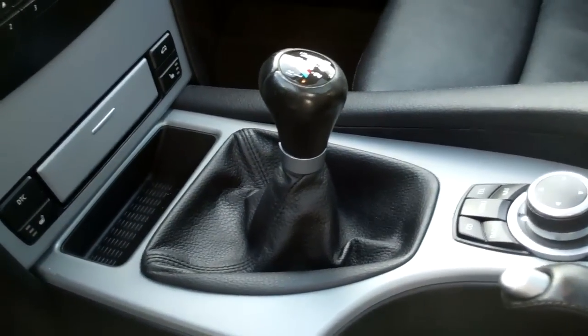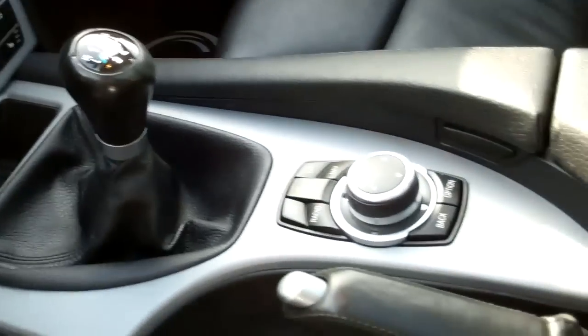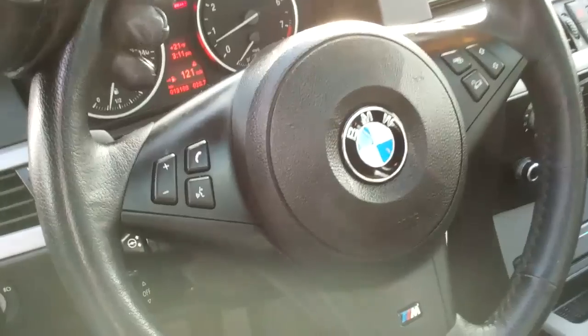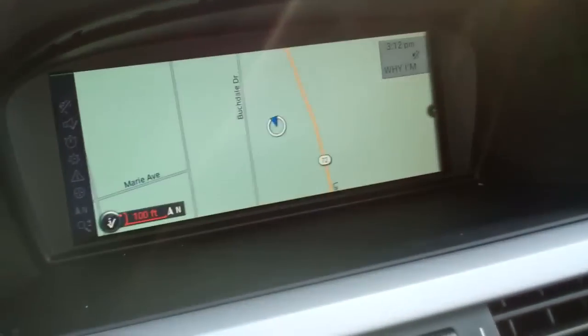There is another thing that makes this car so rare — it is an M Sport 6-speed. Of course you have iDrive. You can see the M steering wheel, which is a lot thicker than normal and makes for great performance and handling. Over here we do have navigation.